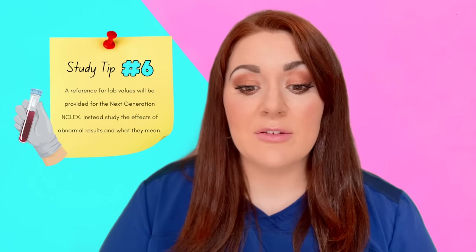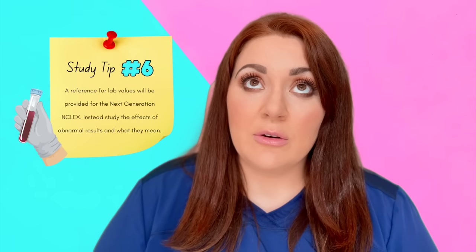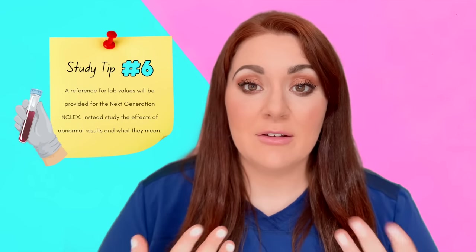Because lab values can vary between institutions, the Next Generation NCLEX will now provide a reference for lab value ranges. That said, you should still know what high or low potassium looks like in a patient — what signs and symptoms are present, and what disorders are associated with abnormal lab values. You don't need to memorize the exact normal ranges, but know the clinical implications of highs and lows.